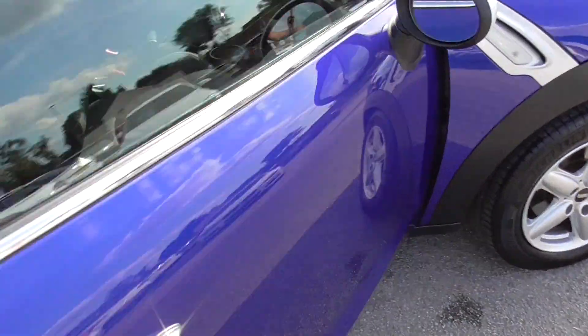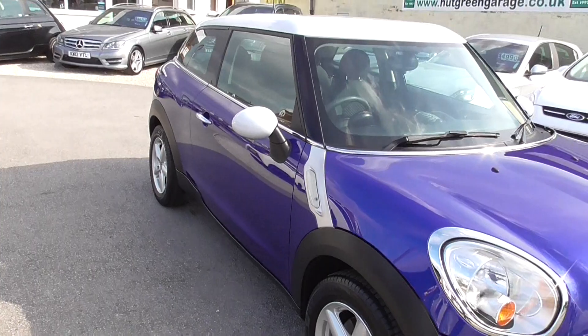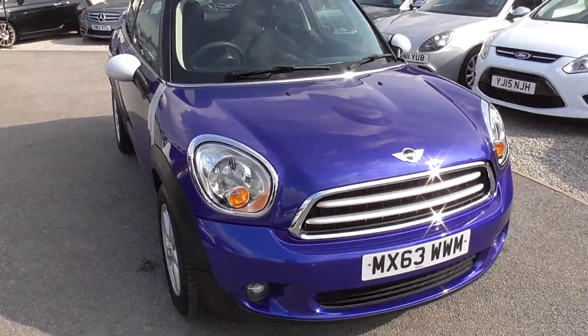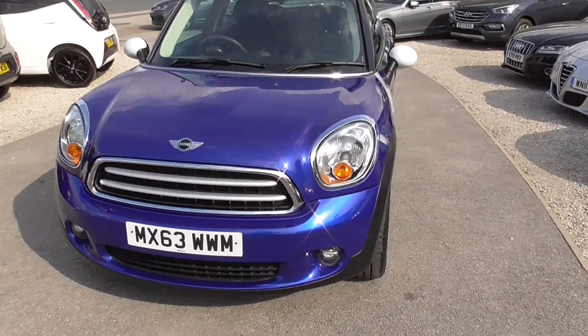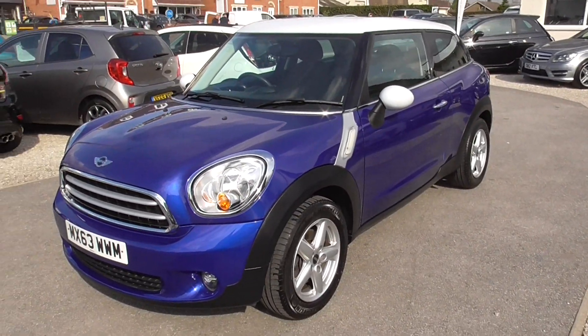If you're interested in the car, the number is 01977 661055 — please give us a call. It will be either myself — my name's Glenn — or Trish, or Ian that you speak to. Any one of us will be happy to help you. Thank you, bye.